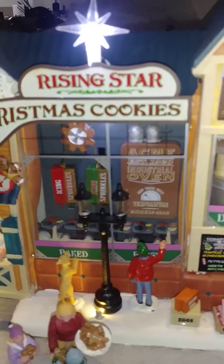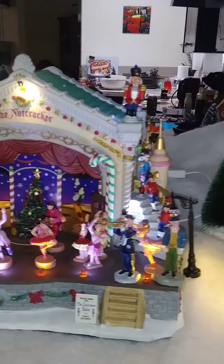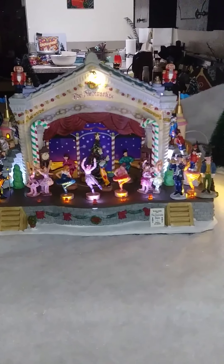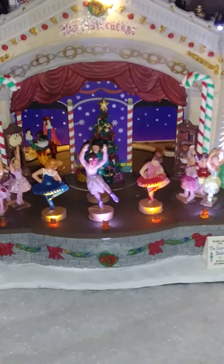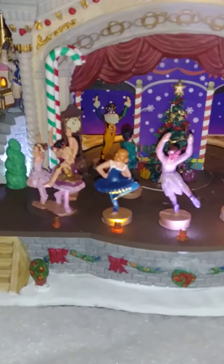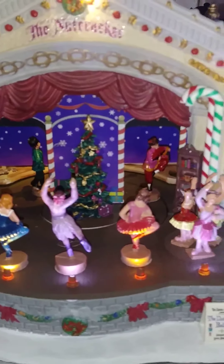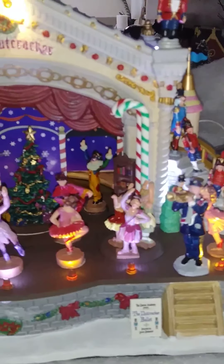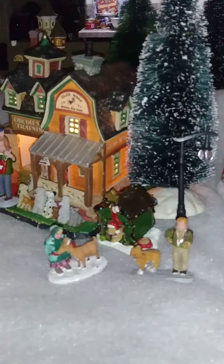I have been collecting these for quite some time — the last ten years this year. Next is the Nutcracker. Beautiful detail. This is the Lomax Collection. That's why it took so long. High quality.